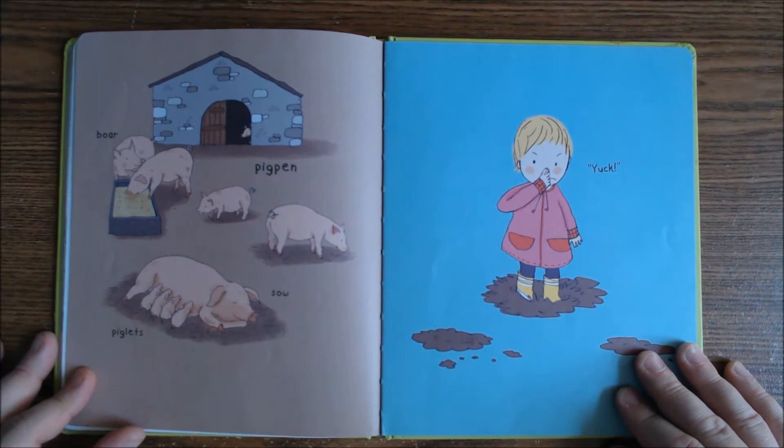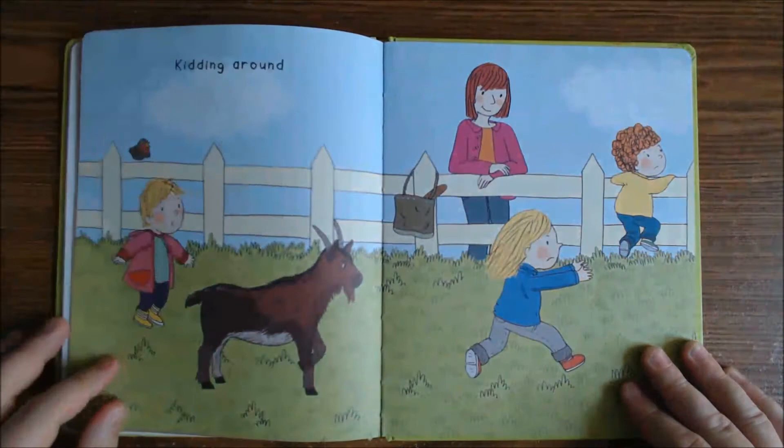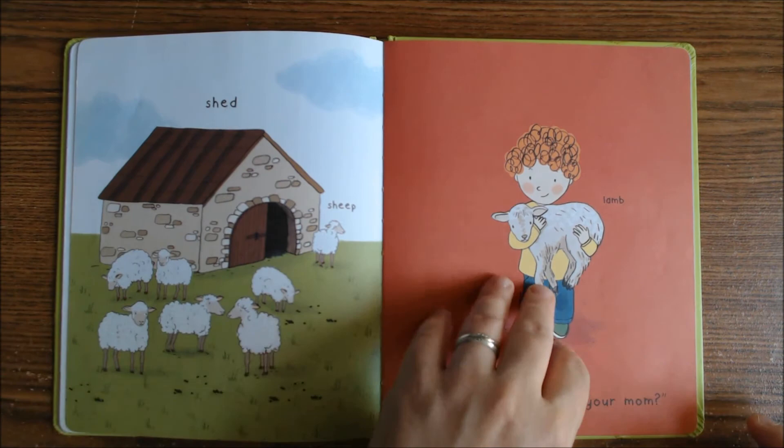A boar, a pig pen, a sow and piglets — a sow is a female pig. There's the shed with some sheep, and here's a lamb. Are you looking for your mom?